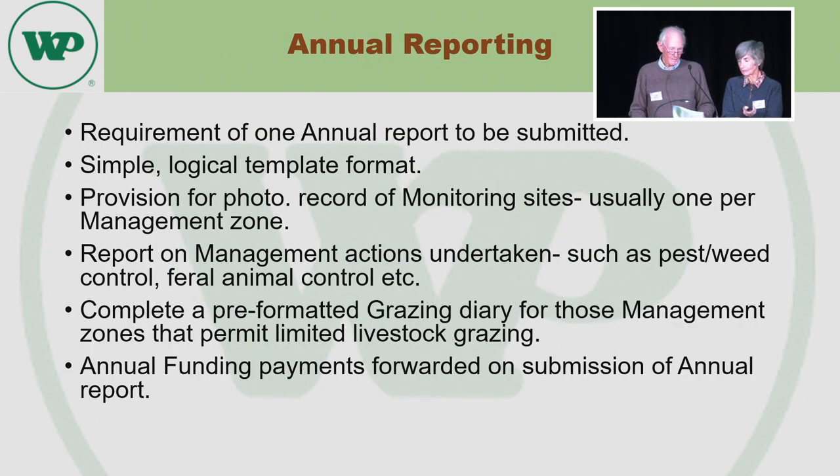Happily, through a long-term rabbit program we've really got them under control. The conservation agreement requires annual reporting — one report a year. It's a really good, simple, logical process: photographs of monitoring sites, which is creating a good record for us and for others going forward. You report on any actions taken — the usual things like pest and weed control, feral animals, etc. And in zones where we do some limited grazing, we need to complete a grazing management diary. Once again, straightforward and simple.